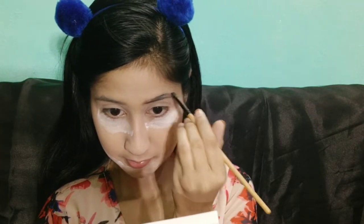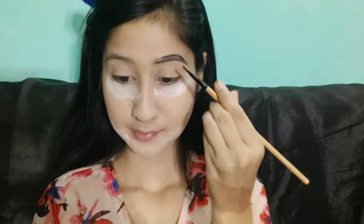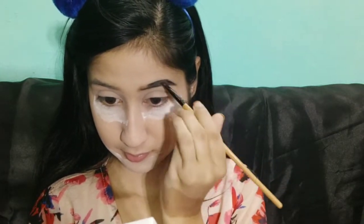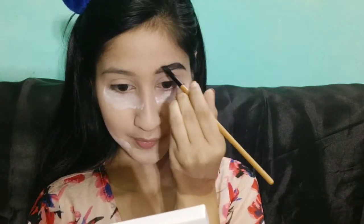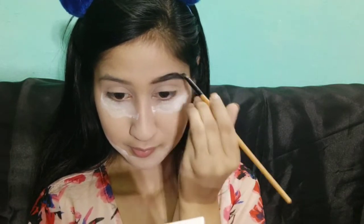Now we will do eyebrows. I have used Maybelline Gel Eyeliner in brown color to fill my eyebrows — it works great as a brow product or eyeliner. It is very good for subtle eyebrows and it is waterproof, so you can rely on it. I will now blend it out with a fluffy brush from Pooner Store.